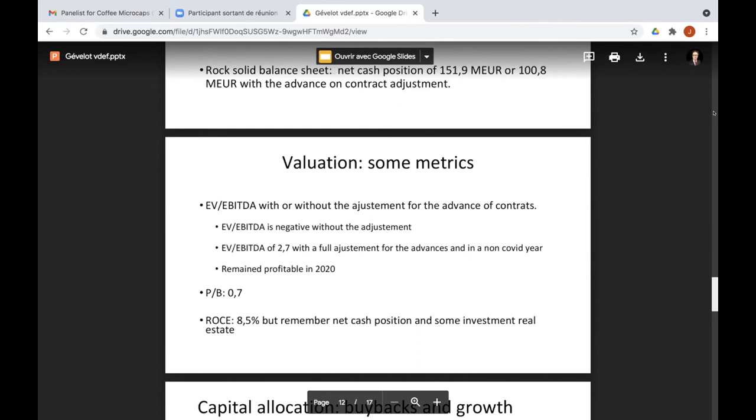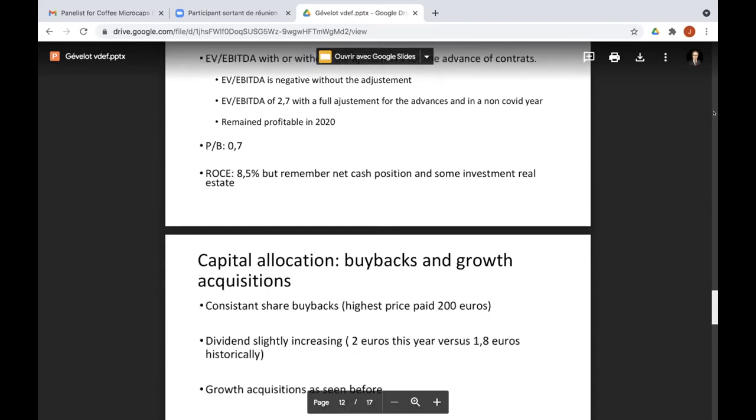There's no doubt the company will rebound as petrol prices have come back up after a difficult year. The price of petrol remaining low is the main risk for clients, but as we know petrol prices go up and down, and even in downturns he was still selling pumps. Capital allocation: the CEO has been consistently buying back shares, with the highest price paid being 200 euros. He doesn't buy every year but tries to buy large blocks when available at the right price.